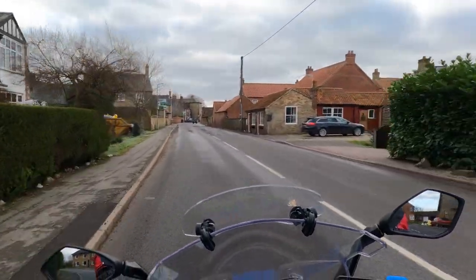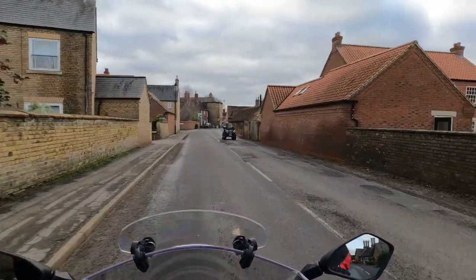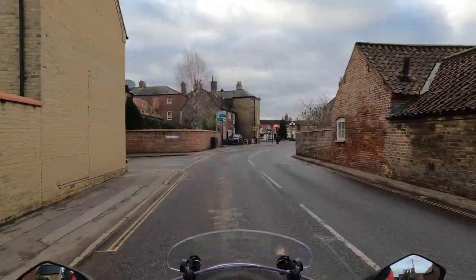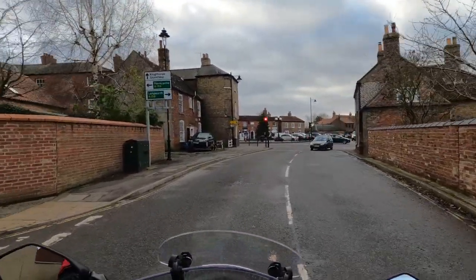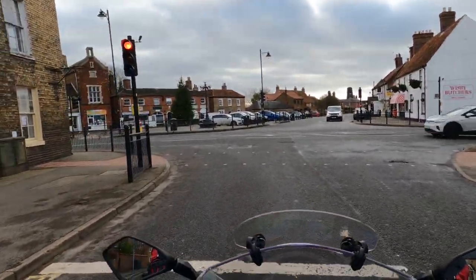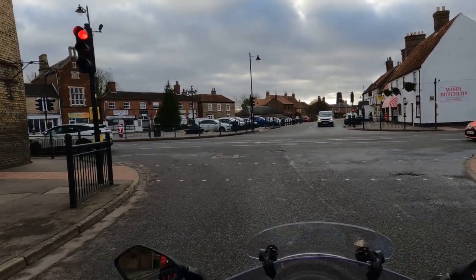Tell you what I did watch the other day — Teapot One up in Scotland. Wow, I was very impressed. He was riding in snow — and I don't mean a little bit. Check him out.